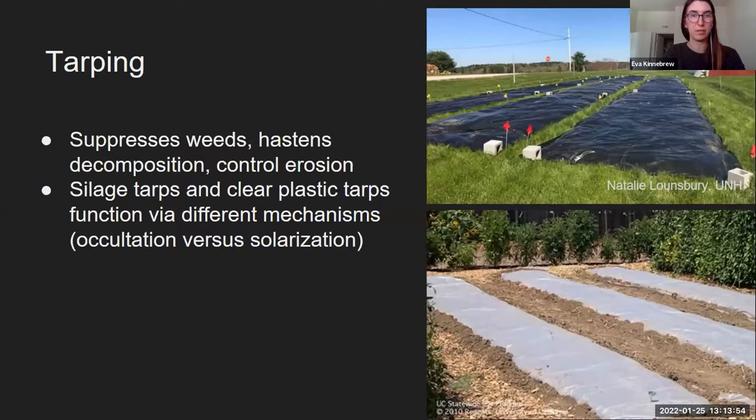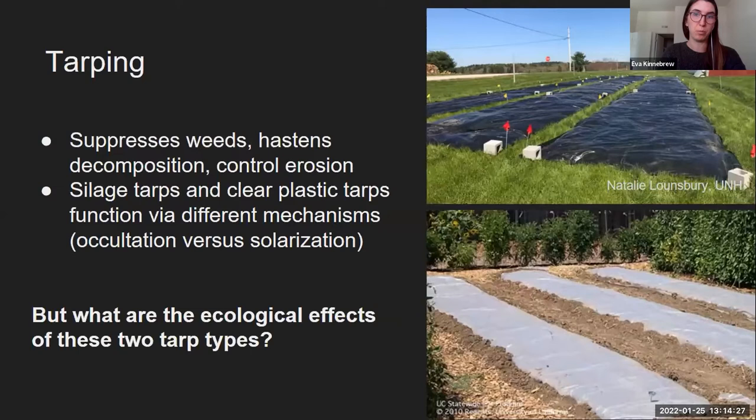I'm interested in two different kinds of tarps: silage tarps, which I've seen used a lot in Vermont, and also clear plastic tarps or solarization tarps. I was really interested in these two different tarps because they have similar outcomes but function via very different mechanisms — silage tarps by shading out weeds, and clear plastic tarps by solarization or extreme heating. I was specifically interested in their ecological effects, particularly their impacts on soil biology and soil properties.